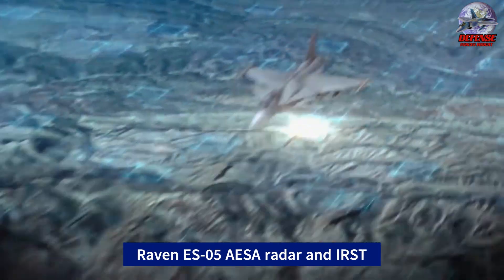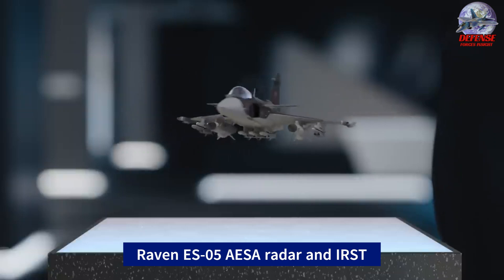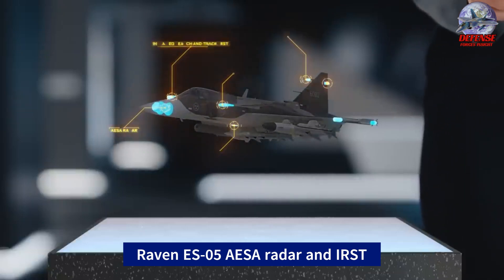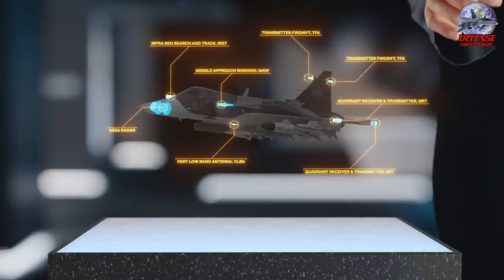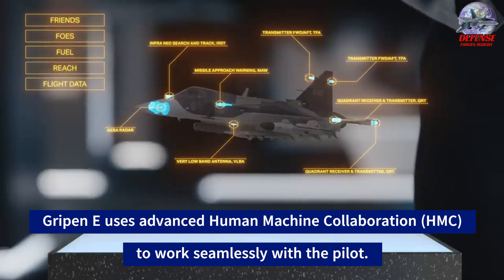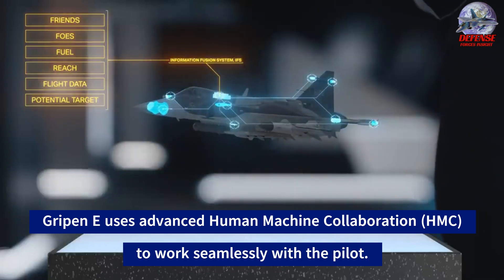Designed with the challenging operational environment in mind, the Gripen E's features — such as its Raven active electronically scanned array radar and infrared search and track system — contribute to its effectiveness in detecting and engaging enemy targets. With electronic warfare capabilities tailored specifically to counter potential threats from Russia, the Gripen E emerges as a potent and strategic asset for military operations.